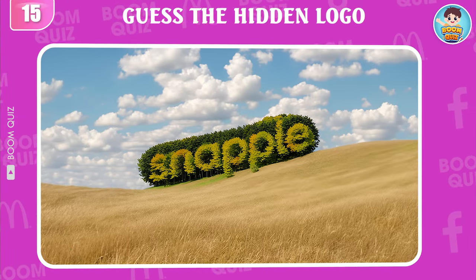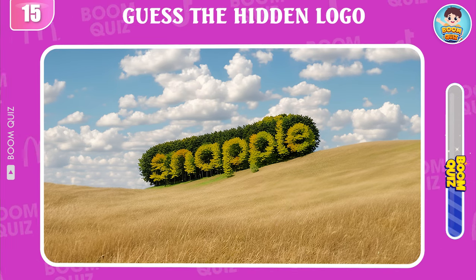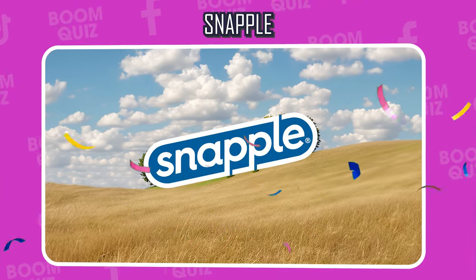Round 15 — do you know what logo this is? Snapple is the correct answer.